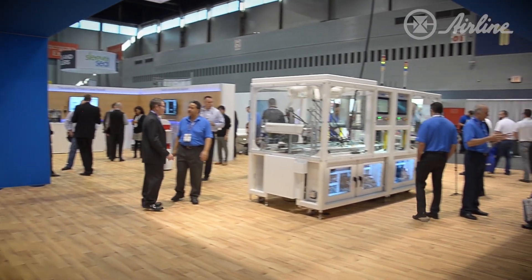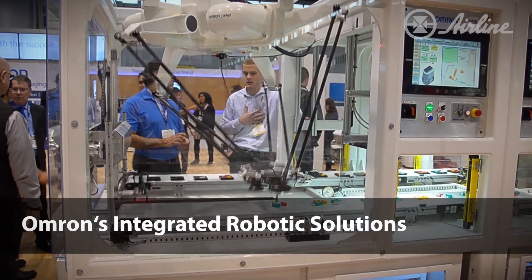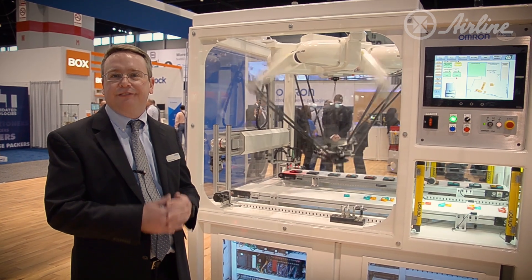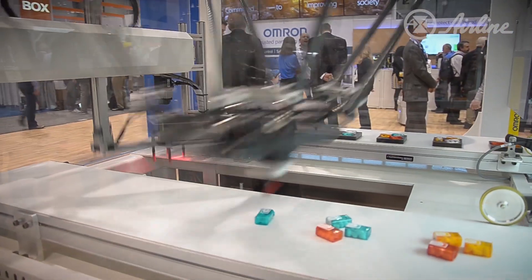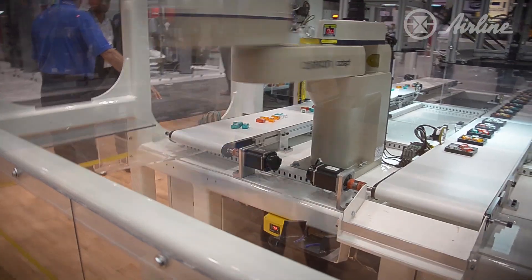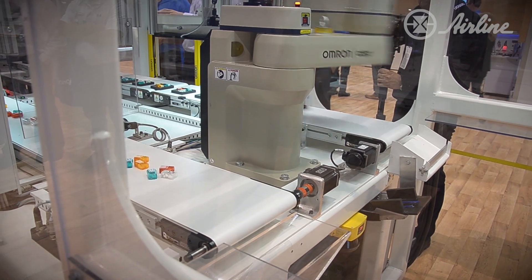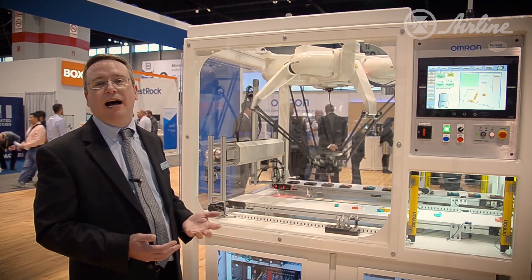Another thing that we're trying to show at Pack Expo today is the complete Omron solution — the ability to create your solution, your manufacturing problem, using Omron technology that works well together and is integrated. Here we're showing a pick-and-place application showcasing two of our robots: one of our Quattro Delta robots and also one of our Sphere robots in a typical pick-and-place application. It's vision guided, it's able to sort, inspect, and look at color, and all of this is done with Omron technology.